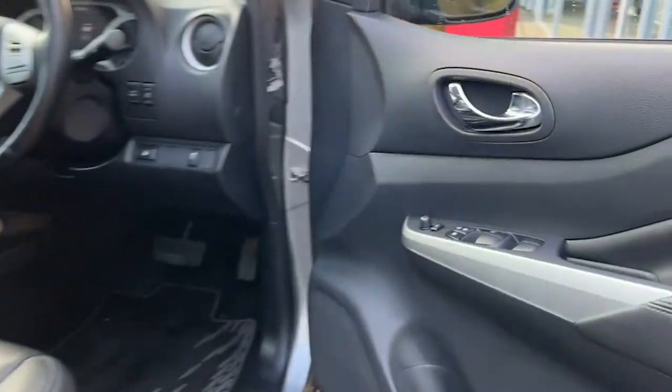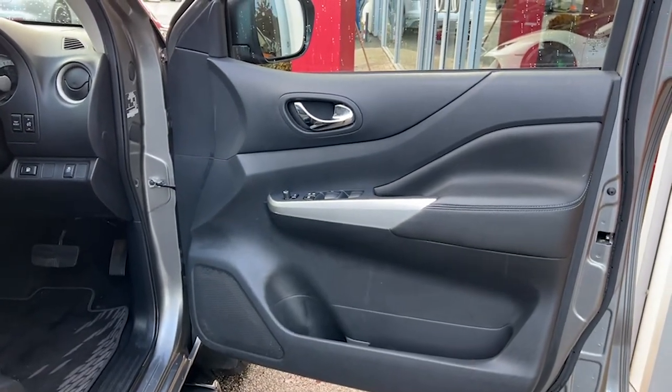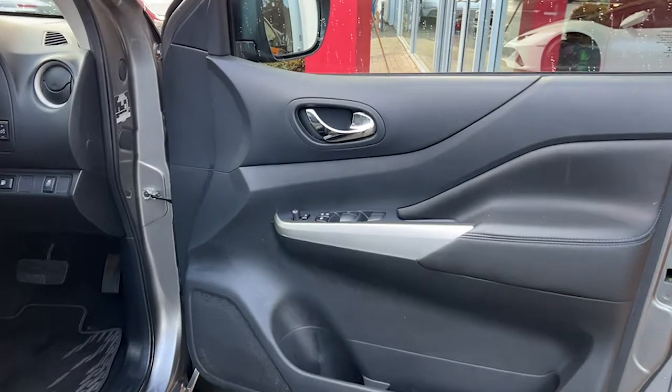Moving on to the rear seats on the other side, once again beginning with the door card, to the seats themselves, just to really show off the fantastic condition that they are in. As we move on to the driver's side, the door card is very similar to the passenger side, only this time we've got additional controls for all four electric windows as well as those electric wing mirrors.